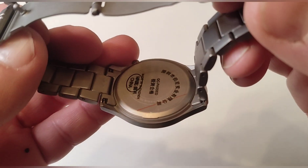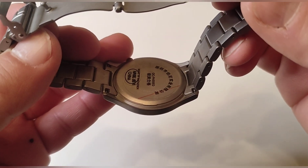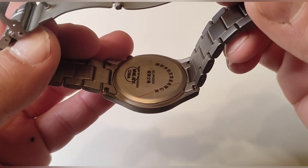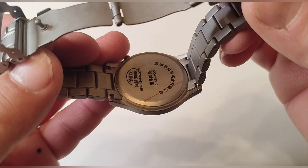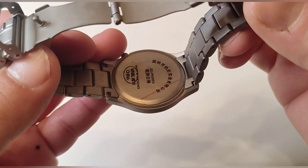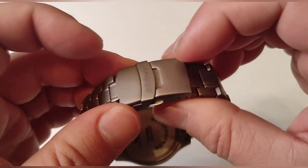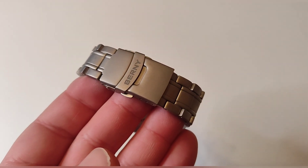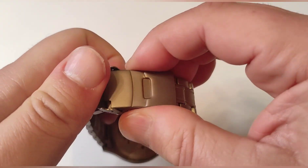Ahí veis la tapa trasera que es a presión; vamos a necesitar una herramienta o un cuchillito para abrirla, y puede que también para cerrarla. Ahí veis que coloca el 'Made in China'. Es una empresa que fabrica sus relojes en Shenzhen desde hace bastantes años y es una de mis marcas favoritas dentro de los relojes chinos, por esa inquietud de intentar desarrollar modelos nuevos de vez en cuando y darnos la máxima calidad por el mínimo dinero gastado.